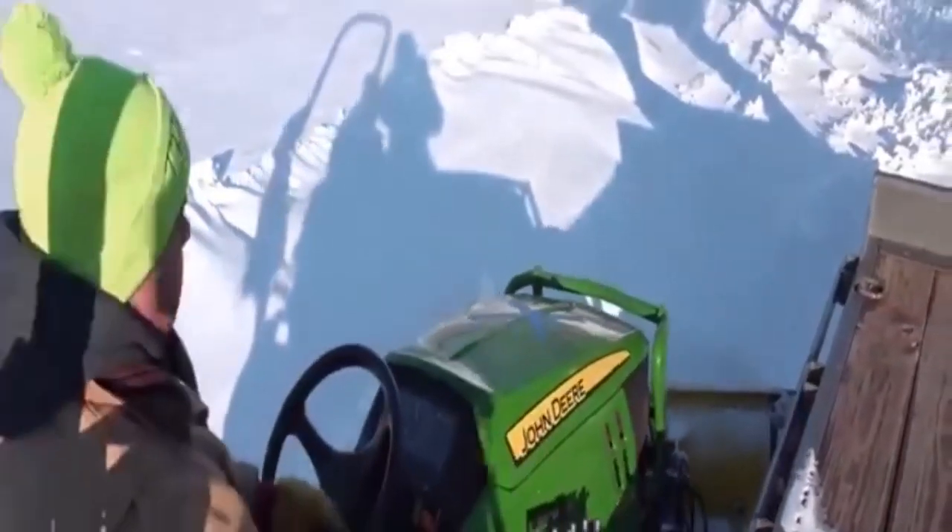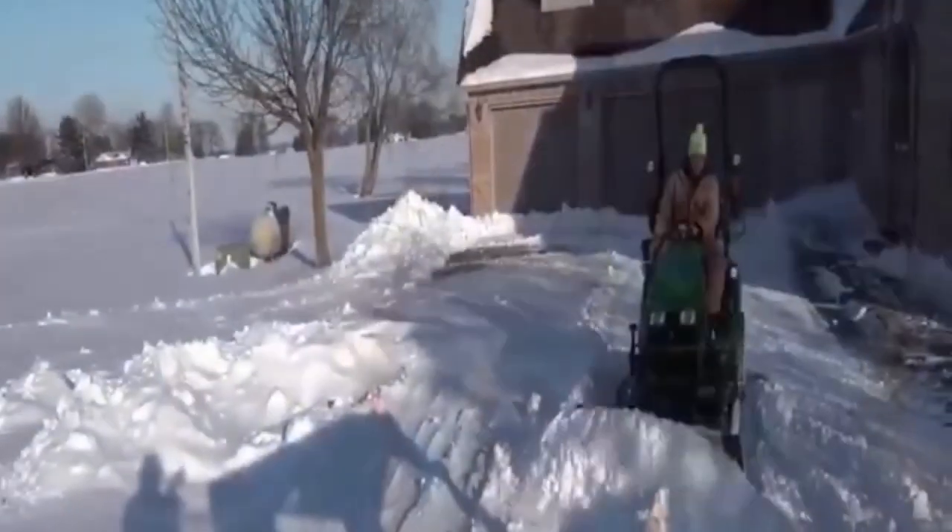Notice those front wheels continuing to grip. It stays right there and plows. Always a little nervous about it sliding over into the trailer.